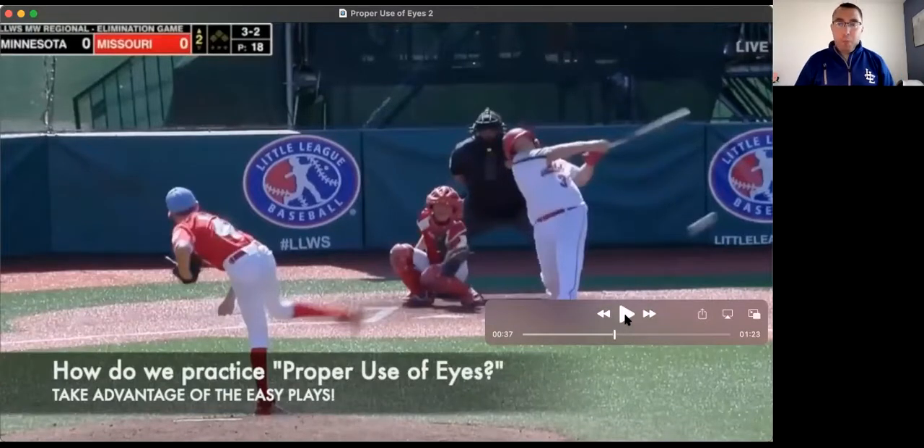Proper use of eyes is really important — it is going to occur on every single play, every single pitch, every single force play, every single tag play, fair-foul — you name the play, we have to use our eyes properly. So how do we practice proper use of eyes? We must take advantage of easy plays. When we take advantage of the easy plays, the relatively innocuous and routine ones, we are training ourselves to use our eyes properly, so that when things don't go routine, we default back to that habit.